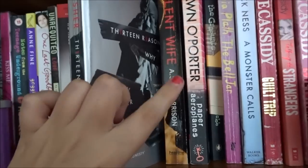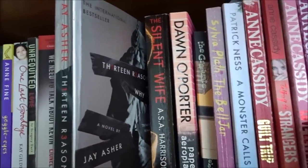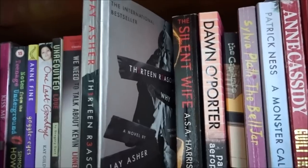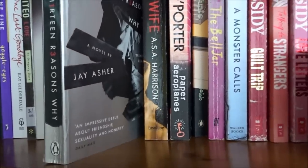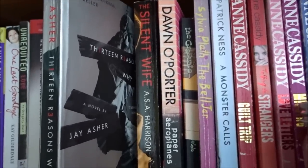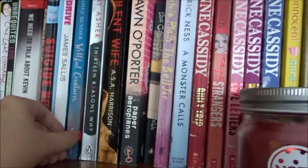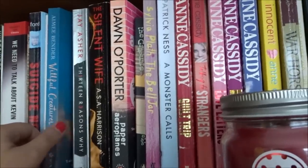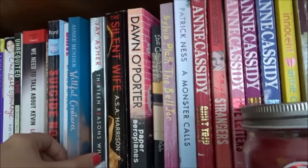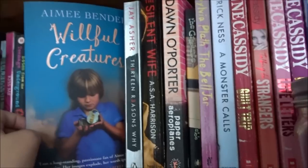Thirteen Reasons Why — didn't enjoy it, but my mum did. She really liked it. I didn't enjoy it because the boy as the main character was really boring — he was just like 'well why didn't she talk to someone?' And I was like because she was depressed, she couldn't. She tried to talk to a teacher or counsellor and they didn't really follow up with her. So yeah, I didn't really enjoy that.